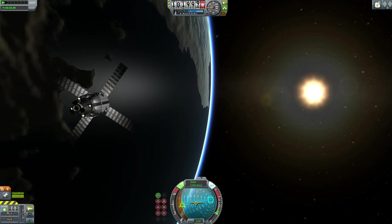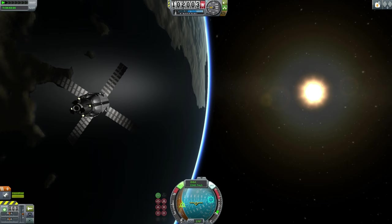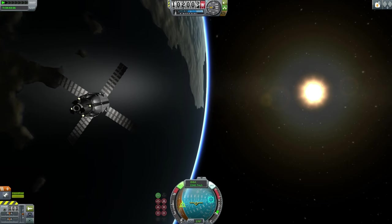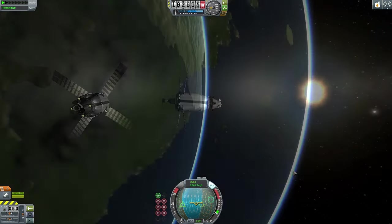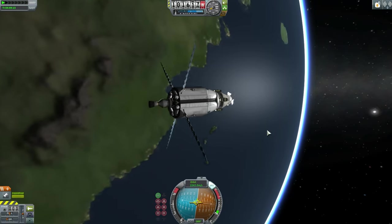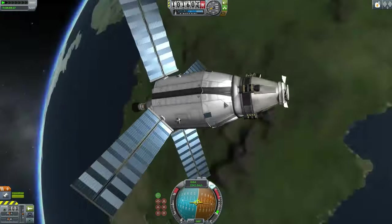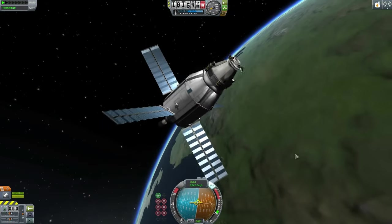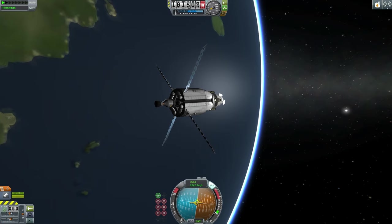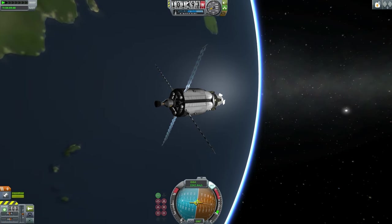Here we see the space tug in orbit around Kerbin, completely oblivious to the complete loss of its stalwart friend the Taurus B launcher which carried it up, braving many oscillations and wobbles. You can see the look of the thing and how it is constructed. We look forward to seeing this in action, boosting payloads to the Mun, Minmus, and beyond.